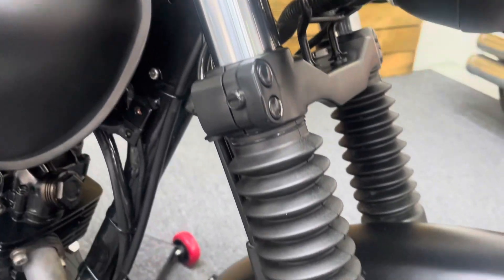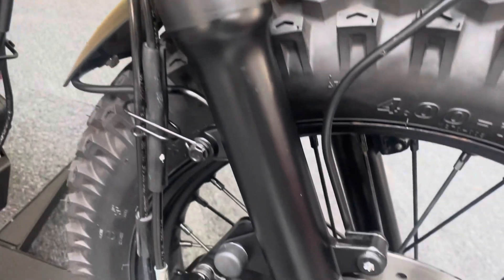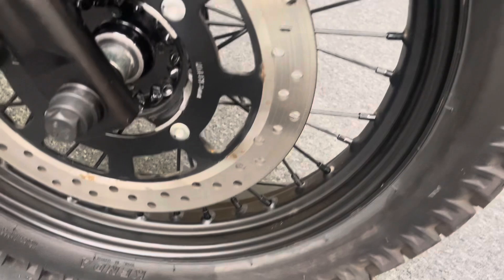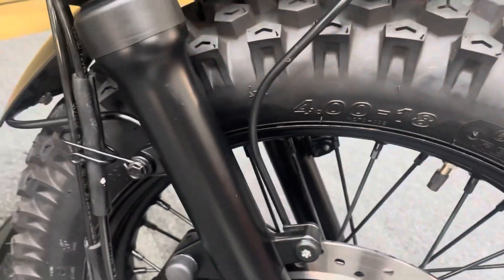The forks are all good as well — no splits or tears in the gators, and no stone chips. The forks are also painted in a satin black. The front wheel is in excellent condition, as is the front mudguard, and there are loads of life in the front tyre.